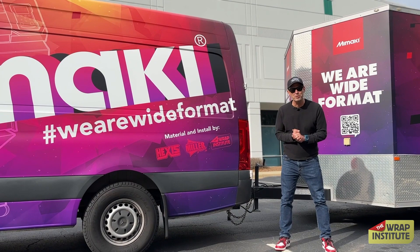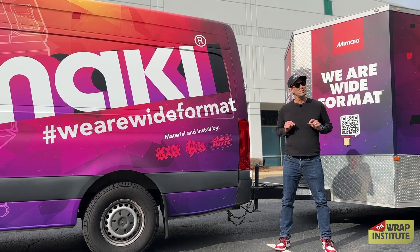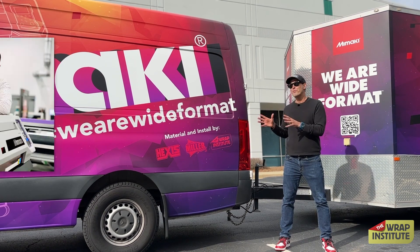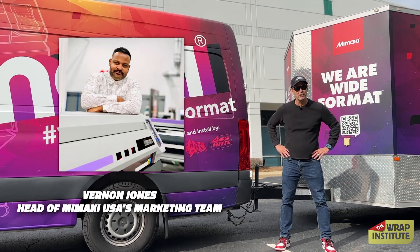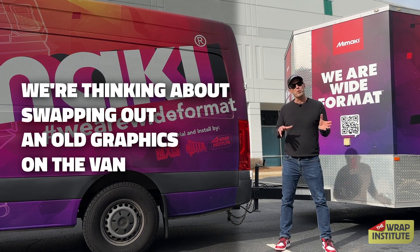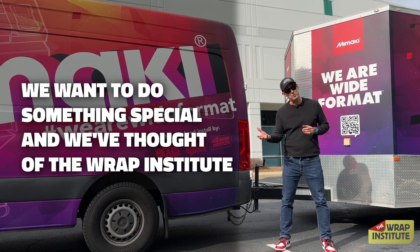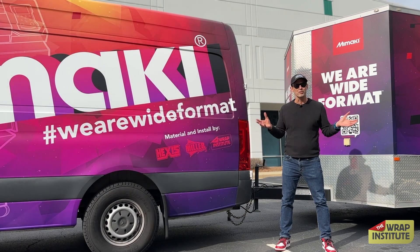Now every wrap we do on The Wrap Institute always feels super special, but this one had a little extra sauce. About four or five months ago, Vernon from Mimaki called me up and said, hey, we're thinking about swapping out old graphics on the van, and we wanted to do something super special, and we thought of The Wrap Institute — maybe we could do a cool project together. I said of course, Vernon, thank you so much for thinking about us. Let's get to it.